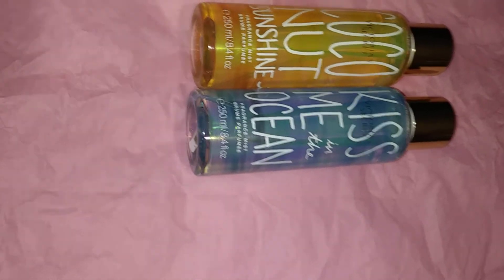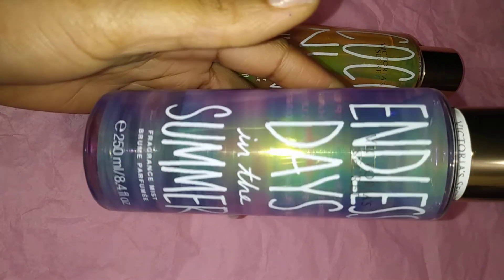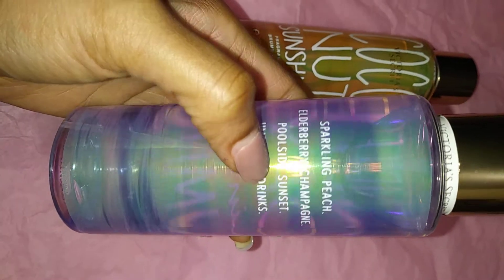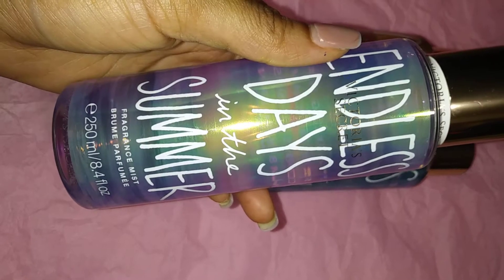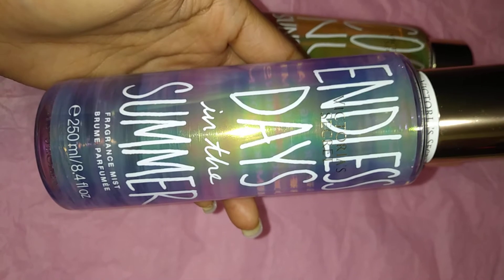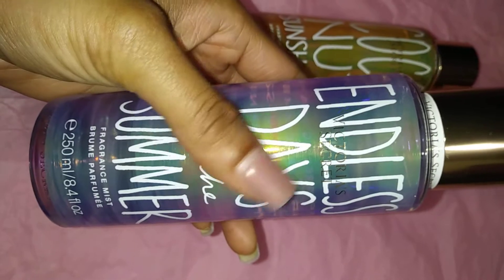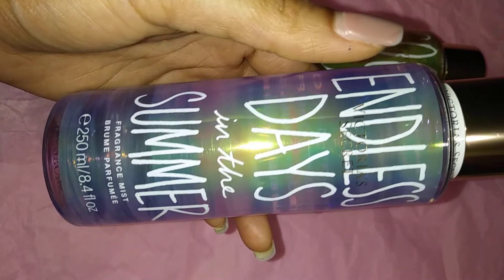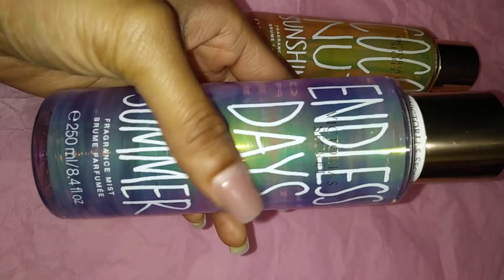Next up from the collection is Endless Days in the Summer — the purple packaging. It reads sparkling peach and elderberry champagne, poolside sunset and umbrella drinks. You guys, this is a repackage of Love Spell — dead on, it is Love Spell in a different bottle. If you already own Love Spell, do not go out and get this. The only reason I picked this up is because I am a fan of the original Love Spell and I don't own it in my collection.